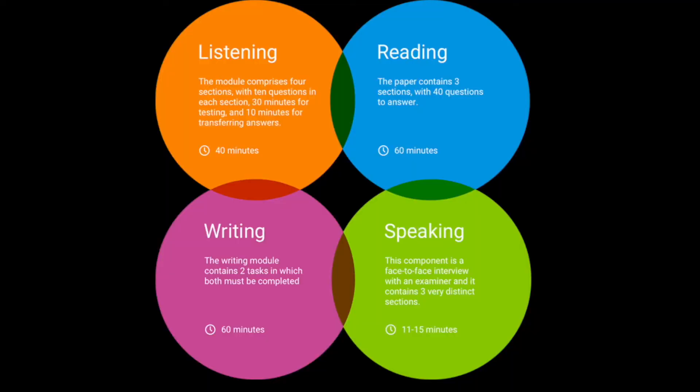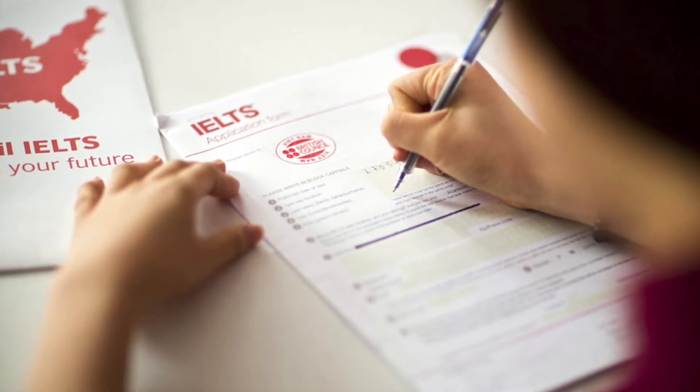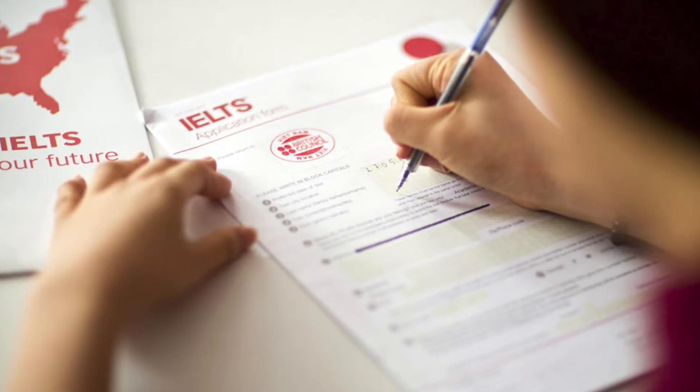The listening part of the IELTS test is the same for academic and general training modules. There are four sections, and each is treated separately and is played only once. The moment you hear the words 'Section 1,' 'Section 2,' etc., you should be prepared and ready for the instructions. You should also listen for details about the information in the coming passage.